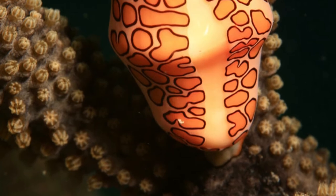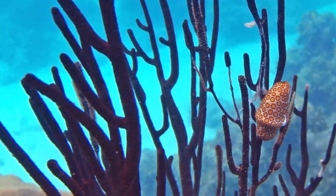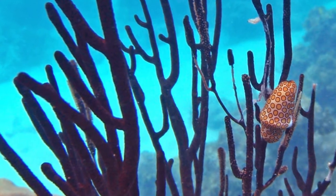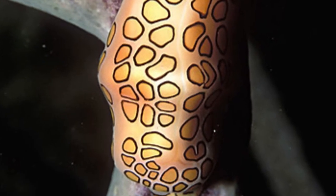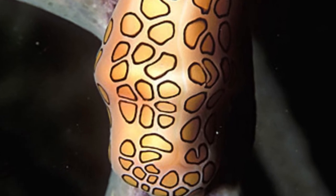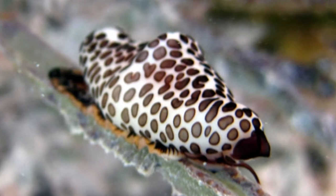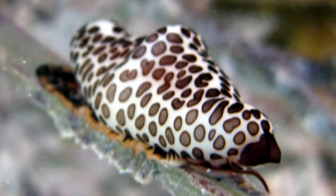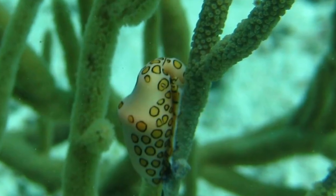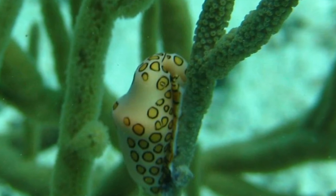Even though this is true of many snails, whether they live on land or in water, the Flamingo Tongue Snail is unique in that its brightly colored and soft body completely surrounds and protects its shell, which is totally composed of white. The length of Flamingo Tongue Snails ranges from 0.75 to 1 inch, and they have a wavy foot beneath their bodies that they use to move and eat, as well as two soft, antenna-like appendages on the sides of their heads that contain their eyes.